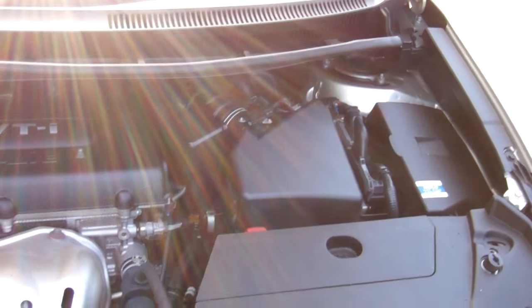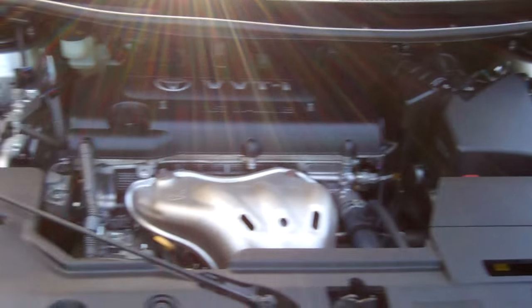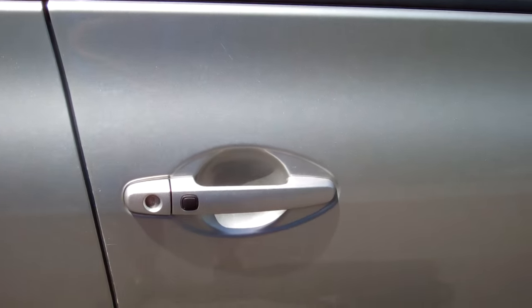This particular model has the 2.4-litre VVTi Toyota engine, so plenty of grunt. They're chain driven too, so no cam belts to worry about. The car comes with one smart key, and it's got quite an intelligent feature.